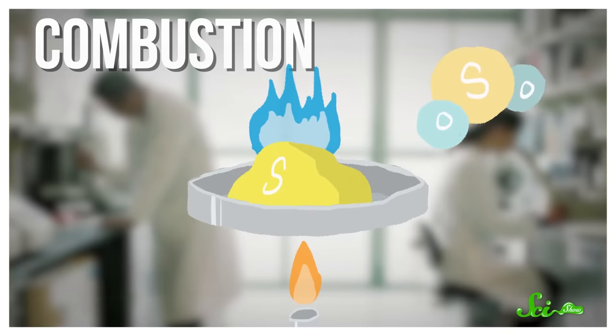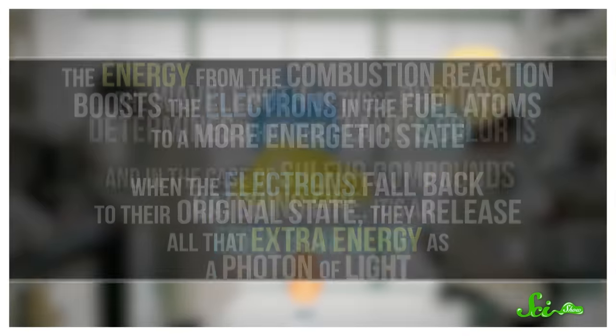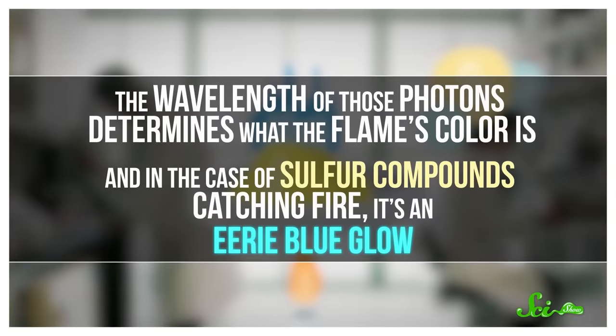The visible part of the fire is the flames, which are caused by atoms spewing out light energy. The energy from the combustion reaction boosts the electrons in the fuel atoms to a more energetic state. When the electrons fall back to their original state, they release all that extra energy as a photon of light. The wavelengths of those photons determine what the flame's color is — and in the case of sulfur compounds catching fire, it's an eerie blue glow.